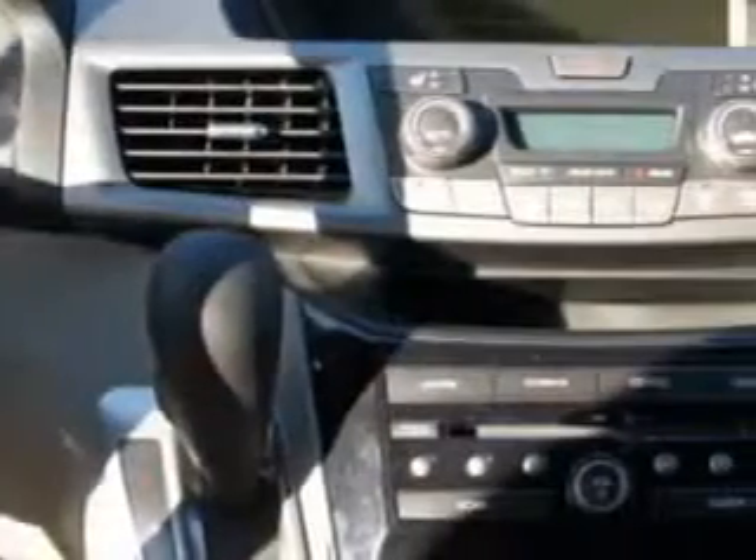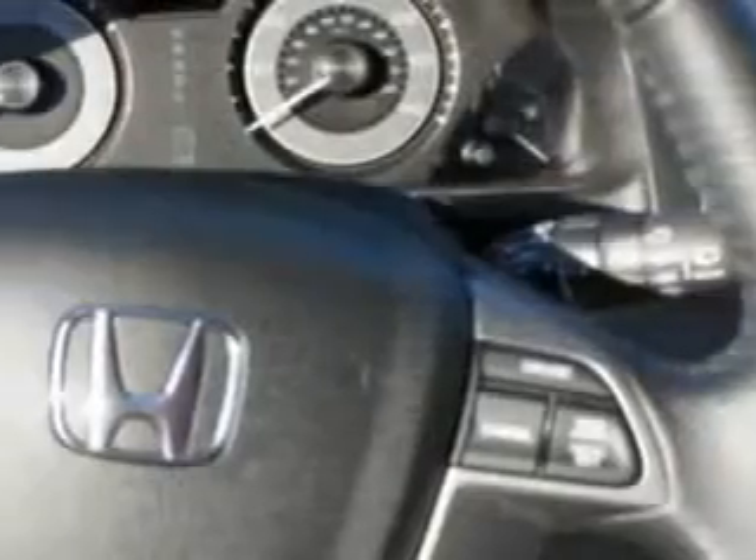Ambient light package, tire and pressure monitor, multifunction display, power liftgate and more. See this 2013 Honda Odyssey at Van York Auto Mall.